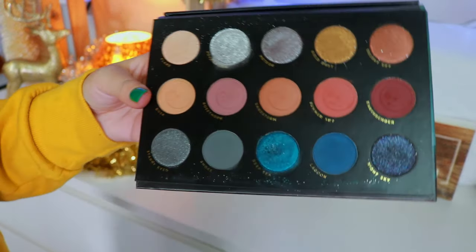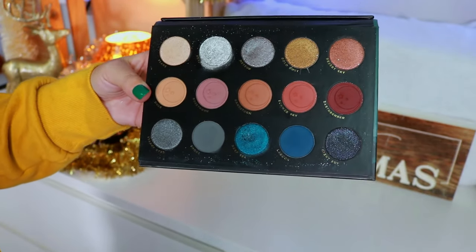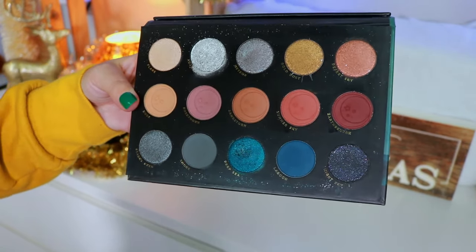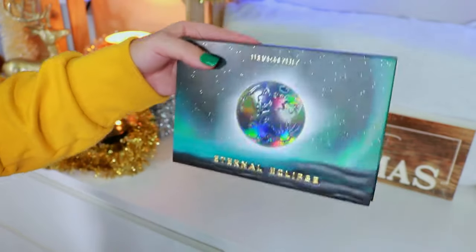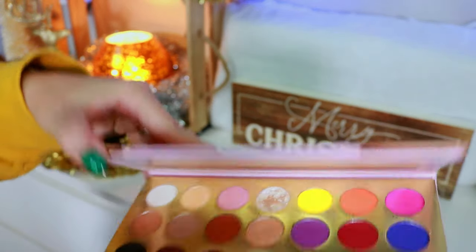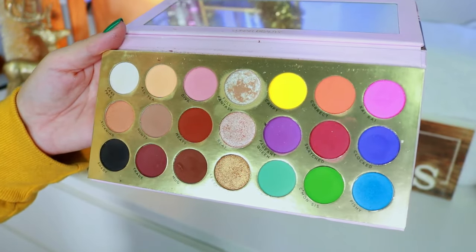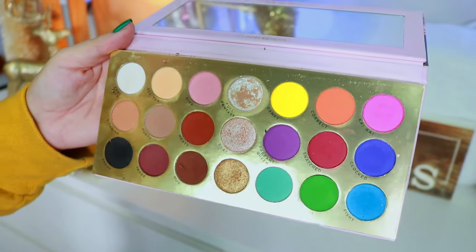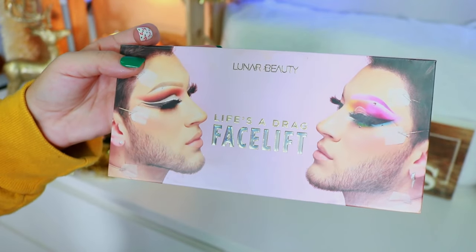Up next is the Eternal Eclipse Palette. What I really love about this palette is that when I reviewed it, I talked about Avatar: The Last Airbender, and that was the first time Manny ever commented on any of my videos — kind of what started our friendship. I'll always have a special place in my heart for this palette. Super freaking pretty outside packaging too. We have the Life Is a Drag Facelift Palette — the first palette Lunar Beauty ever gifted to me in PR. I remember when Manny first reached out. I love that shade 'Full Fantasy,' almost at pan at this point.